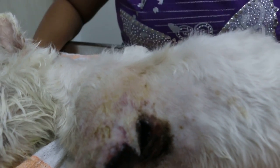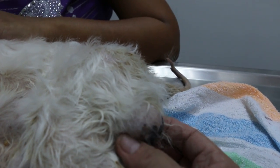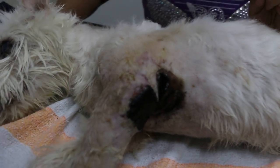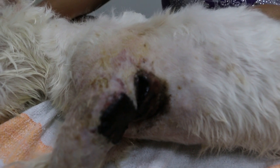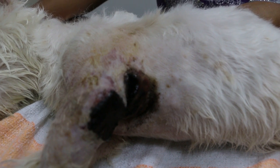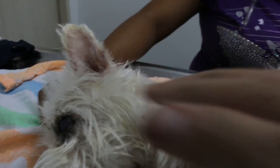I tranquilised the dog, which also has a testicular tumour. This is a 16-year-old dog, and because he was very nervous and in pain, I needed to tranquilise him. Domitor plus ketamine, 0.05 plus 0.05 IV. As you can see, the dog is now quite peaceful.